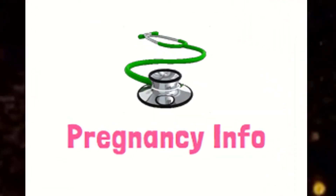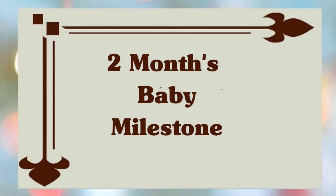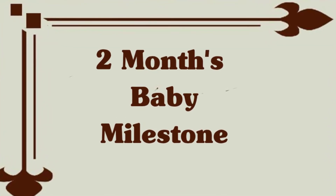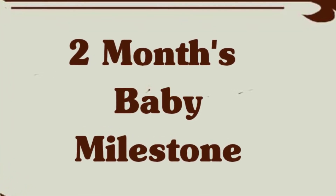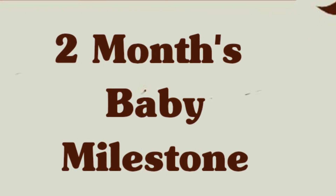Hello and welcome to Pregnancy Info. In only two months, your baby has changed in so many ways, and with two official months of parenting under your belt, odds are you have changed in a lot of ways too. Here are all of the milestones, concerns, and advice you need to know for your little one during month two.